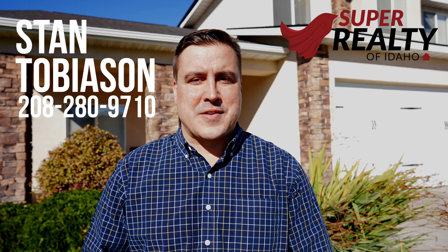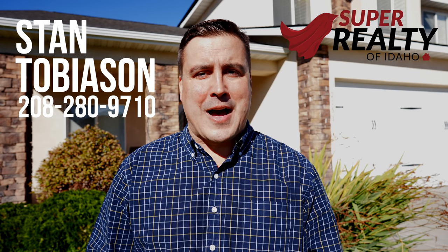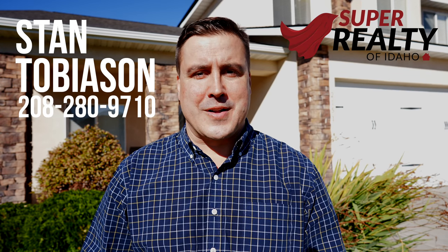If you'd like to set up a showing of this home or if you have any questions, please reach out to me. I'm Stan Tobiasen, your superhero in real estate.